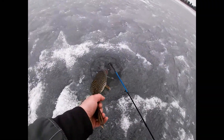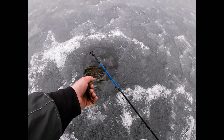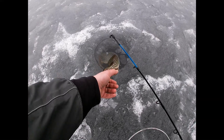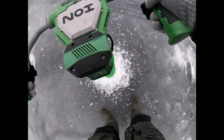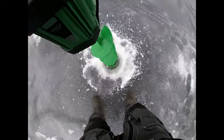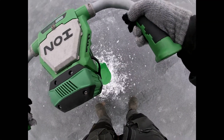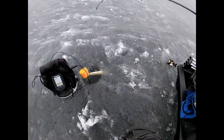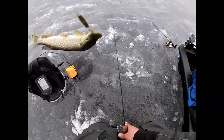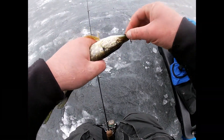Get him back in there — not bad at all. I just tried and checked out a bunch of other holes and just dropped this down like that. It's a teeny tiny bike spoon tipped with a minnow, but it's alright — it's another fish anyway.